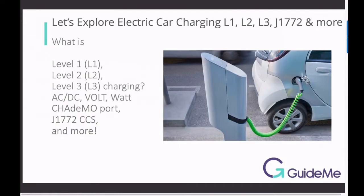In this video we will learn a lot. We will learn about level 1, level 2 and level 3 charging, AC/DC current, volt, watt, and even ports like J1772 CCS.